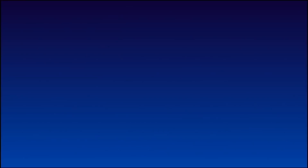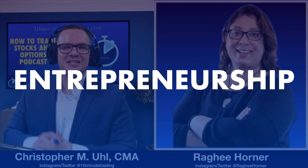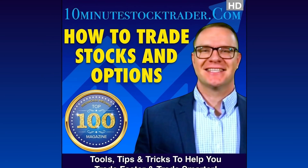This is the How to Trade Stocks and Options podcast, brought to you by 10MinuteStockTrader.com, where we give you the tools, tips, and tricks to help you trade faster and trade smarter. And here's your host, one of the top 100 people in finance by Redwood Media Group, founder and head trader of 10MinuteStockTrader.com, Christopher Ewell.